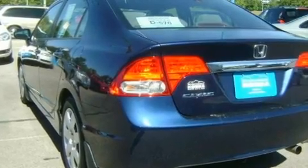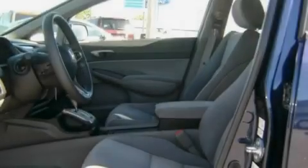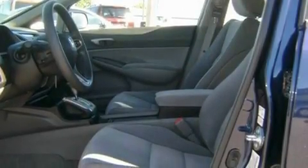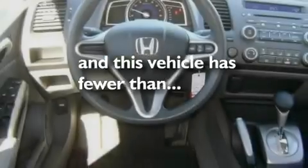Its top features include air conditioning with automatic climate control, a keyless entry system, a CD player, alloy wheels, a passenger side vanity mirror, an anti-lock braking system, a passenger side airbag, and this vehicle has fewer than 17,000 miles on the odometer.